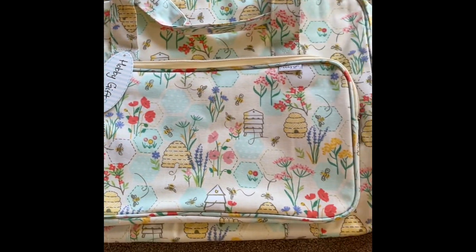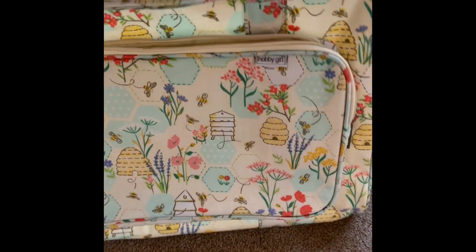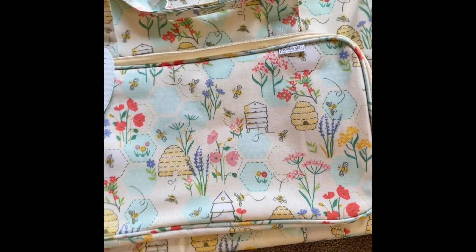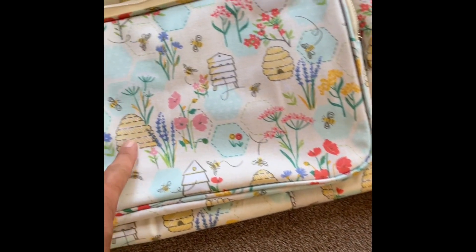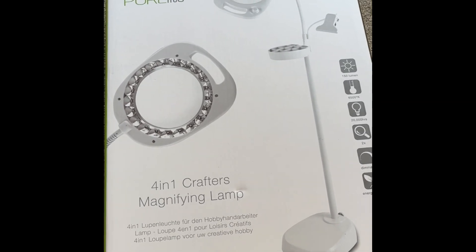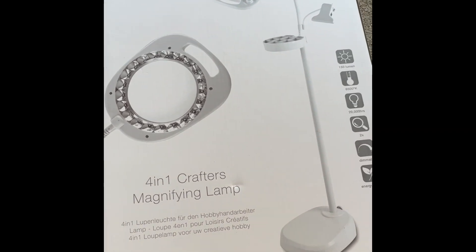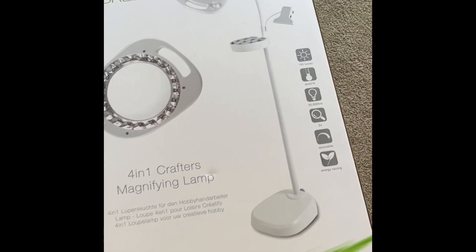This is what I'm quite excited about — it is a sewing machine bag, and it couldn't come at a better time because I need to take my sewing machine away with me. It's a water-resistant fabric. I've got a massive pocket and a lovely bee design with flowers — just so pretty. Hubby also got me a stand light. I've got a little magnifying light at the moment, but this one's going to be brilliant.